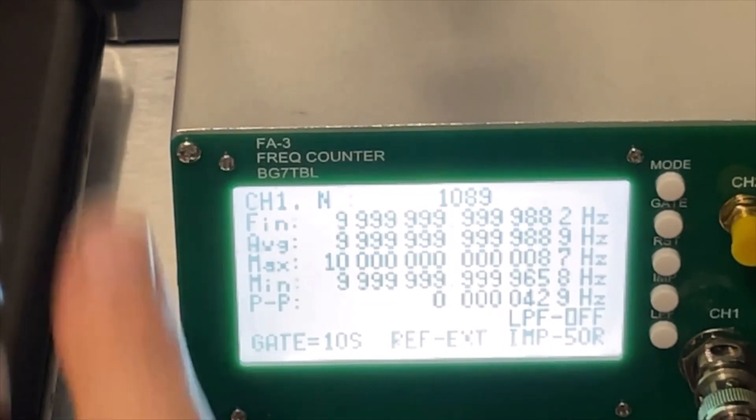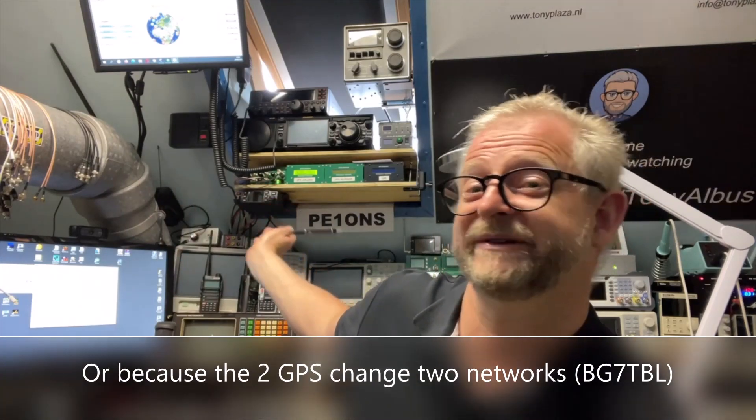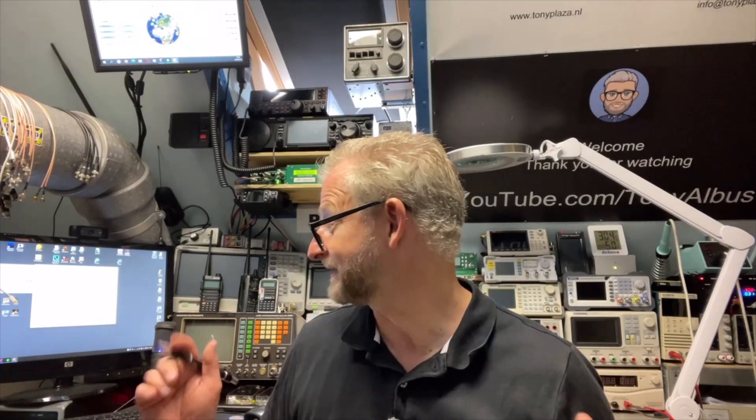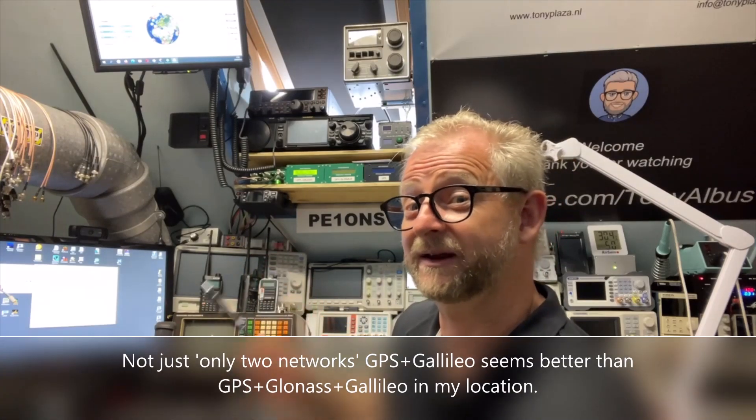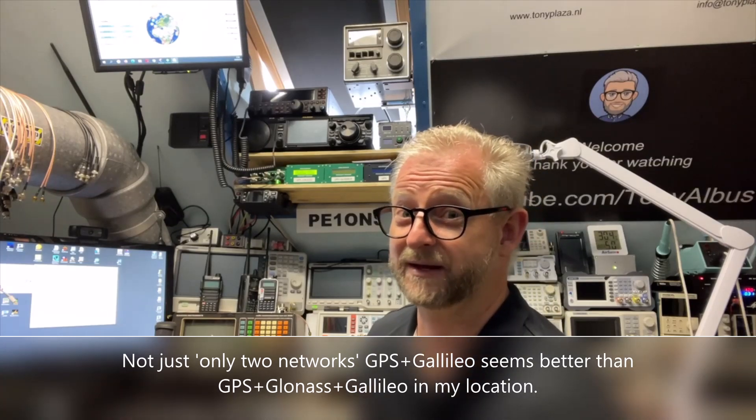It was around 33 to 35 and now it's 42 — I think when I moved it, it changed a little bit. The only thing I don't know now is: is it because the REPCO is now switched on for three weeks instead of four? Same for the BG7TBL — the longer you switch it on, the more stable it gets. Either way, they are getting a lot closer to each other. It might really have something to do with now only having two networks, because that is what I did read — two networks is better than three.